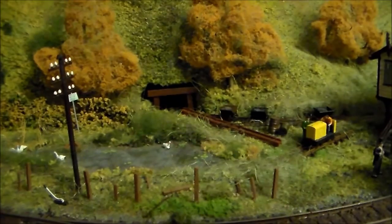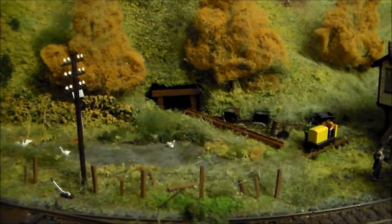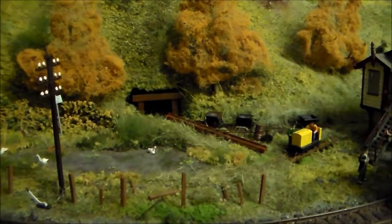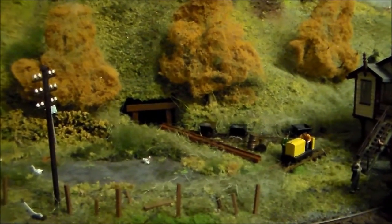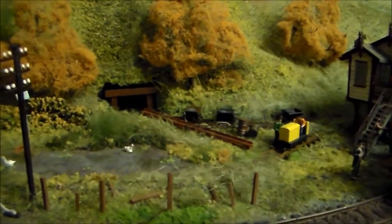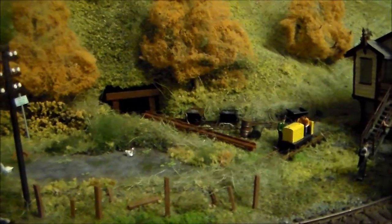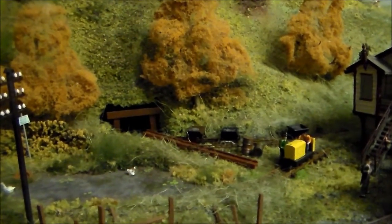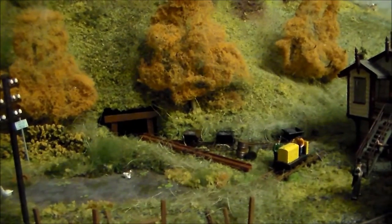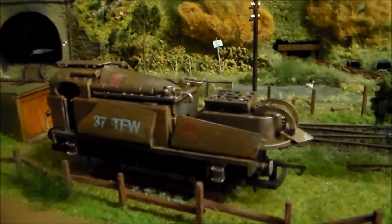Hi everybody and welcome to the second part of this very special mini video series. As you can see from the title, this is the sci-fi loco reveal. The loco that was sent off to the famous Laurie Calvert, the sci-fi loco modeller, has returned to Common Barn, and it's time to show you guys how it's come out. Laurie has done this pretty quick — about a week since I sent it off to him to build it.